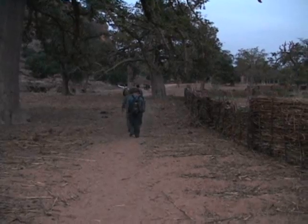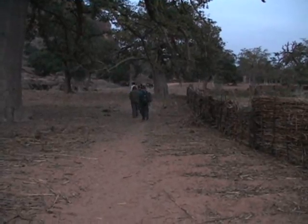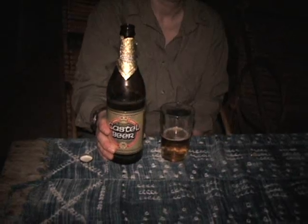We reached Nombori, a garden oasis in the desert, but we are too exhausted to admire and appreciate what is around us. All we can think of is food and a cold drink.